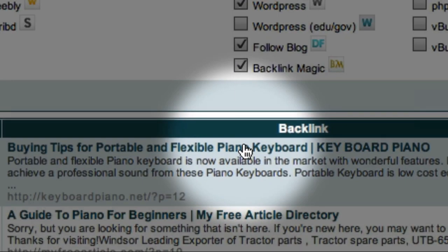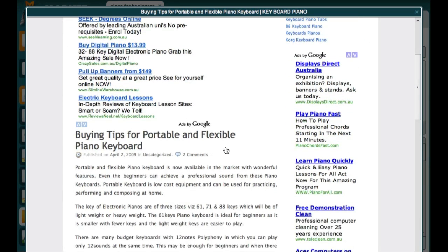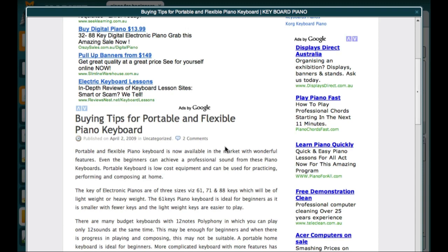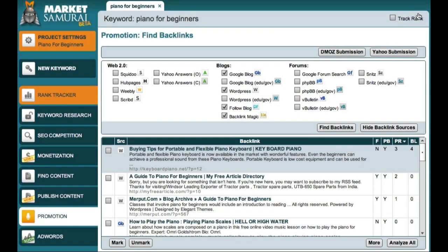To do that, you just come over here and click on the Title link. Having a quick look at this article, it seems like a reasonable article that has some useful information. So I'll close this window and return to my research data. Having checked out the site, I might decide that I would like to create a link to this website in order to get a pingback.